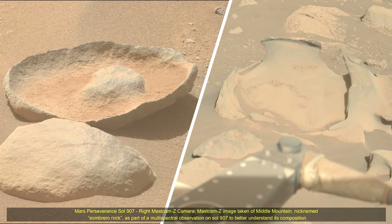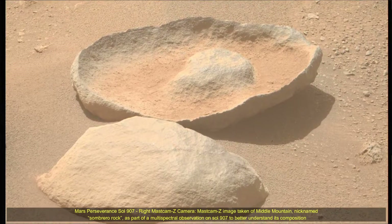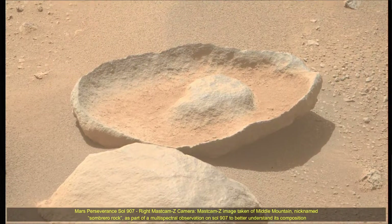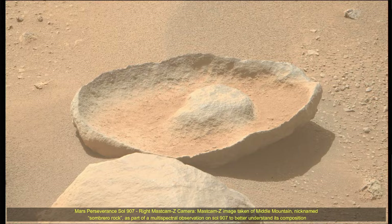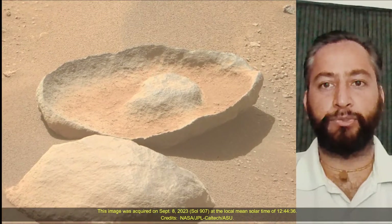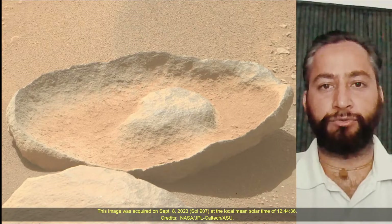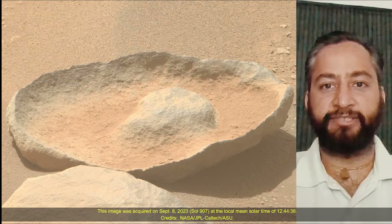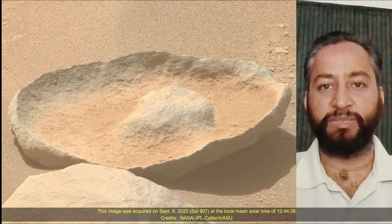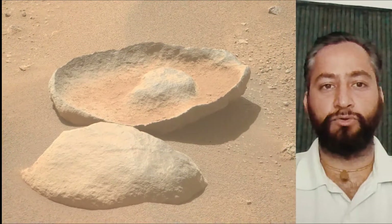Hello Friends. Mars Perseverance Sol 907 Right Mastcam-Z Camera — a Mastcam-Z image taken of Middle Mountain, nicknamed Sombrillo Rock, as part of a multispectral observation on Sol 907 to better understand its composition. This image was acquired on 8th September 2023, the 907th Martian Sol of the Perseverance rover mission on Mars. Image credits: NASA JPL Caltech ASU.